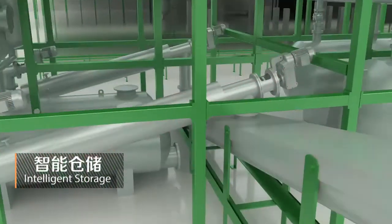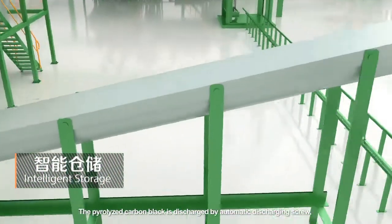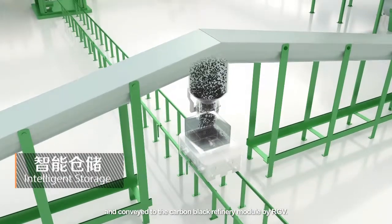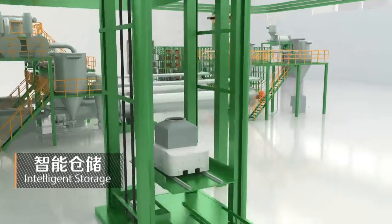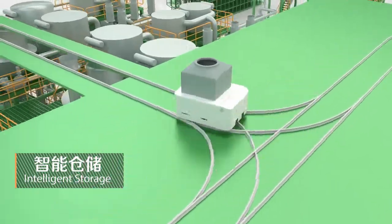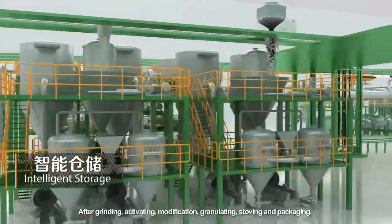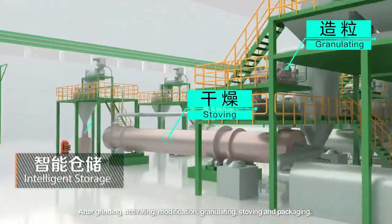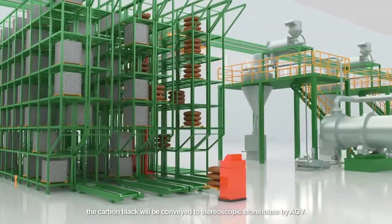Intelligent storage: the pyrolysis carbon black is discharged by automatic discharging screw and conveyed to the carbon black refinery module by RGV. After grinding, activating, modification, granulating, stoving, and packaging, the carbon black will be conveyed to the stereoscopic storehouse by AGV.